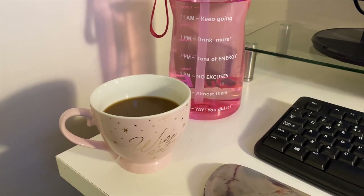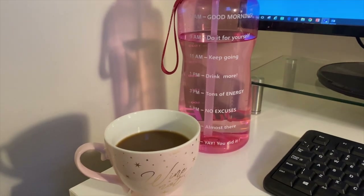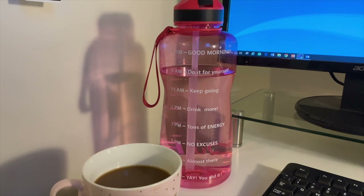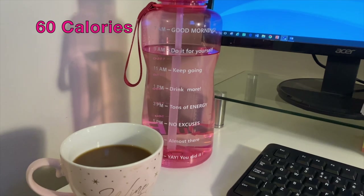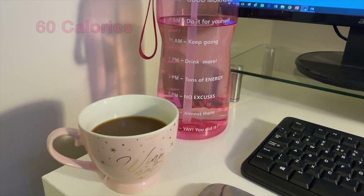Every morning I start off with an oat milk latte and I also fill up my big jug of water which I sip through the day. This particular day I actually had three oat milk lattes — I know, it was a hard day. So I'm just going to show the total amount of calories for all three lattes.